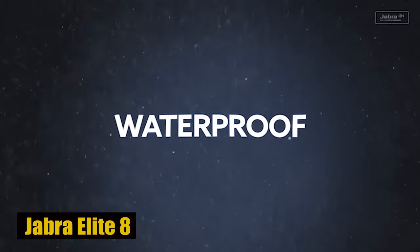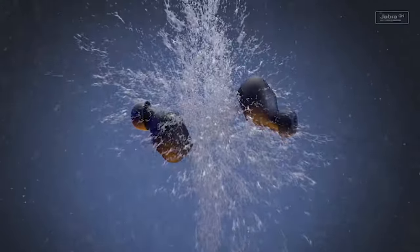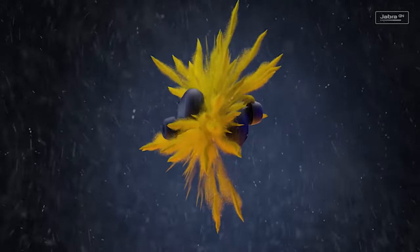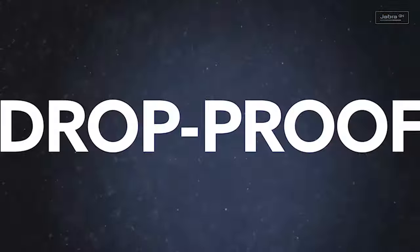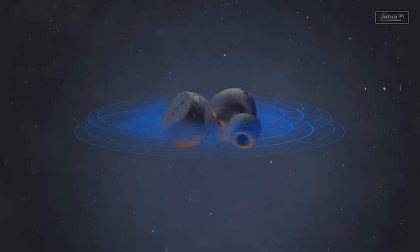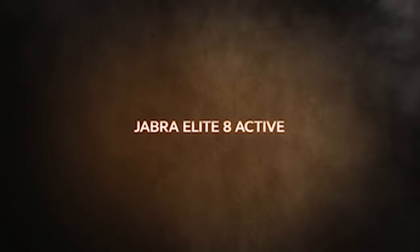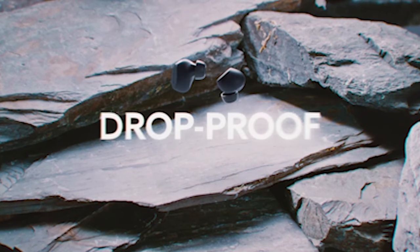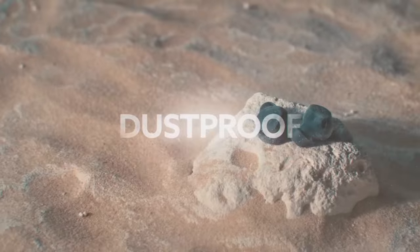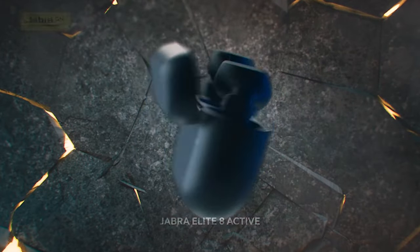Number 5: Jabra Elite 8. The Jabra Elite 8 earbuds redefine excellence with military-grade durability and cutting-edge features, making them an ideal match for the S24 Ultra. Waterproof, sweatproof, dustproof, and drop-resistant, these earbuds are crafted to endure extremes. Jabra's shake grip technology ensures a secure fit, making them perfect for intense workouts. With Dolby-powered spatial sound, they offer outstanding audio clarity. Active noise cancellation minimizes interference, making them ideal for running or gym sessions. Boasting 8 hours of playback and 32 hours with wireless charging, these earbuds align seamlessly with the S24 Ultra's active lifestyle.